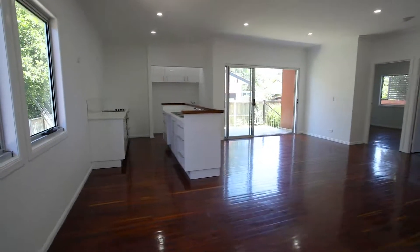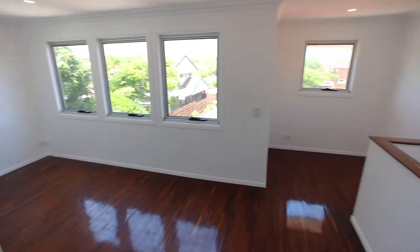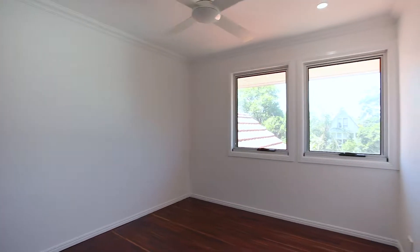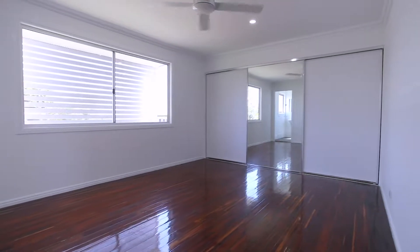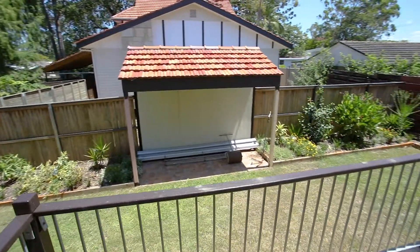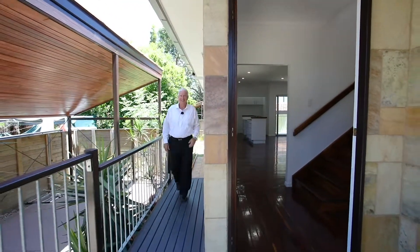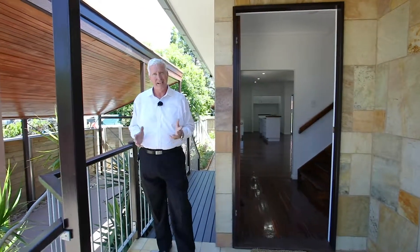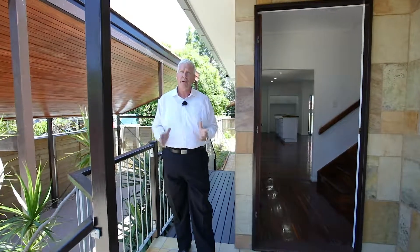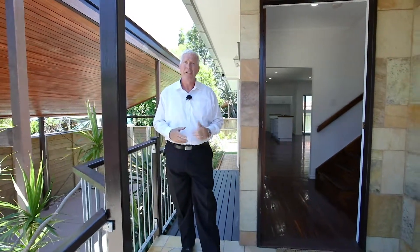You're going to love the way this space works. The two separate entrances allow you to use the property as two flats, or you could live on one side and rent out the other. You could leave it as is for a spacious three living area, four bedrooms plus study, three bathroom home. The choice is yours. Call me today for more information.